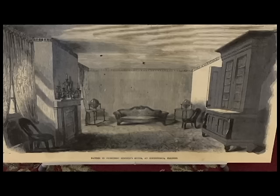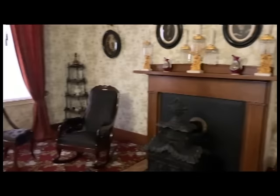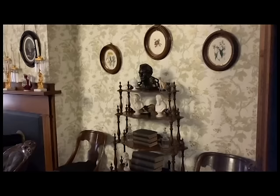Here in the front parlor, how do we know this is relatively accurate to what the Lincolns would have known? We've got a couple of sources. We have a drawing from Frank Leslie's Illustrated Newspaper done right after Mr. Lincoln was nominated in May of 1860, showing what the two parlors and the sitting room looked like. We also have one photograph taken the day of Lincoln's funeral of the back parlor, which gives us a clear view of the wallpaper. The artist in the drawing likely ran out of time, but we know the tenants hadn't changed the wallpaper by 1865.